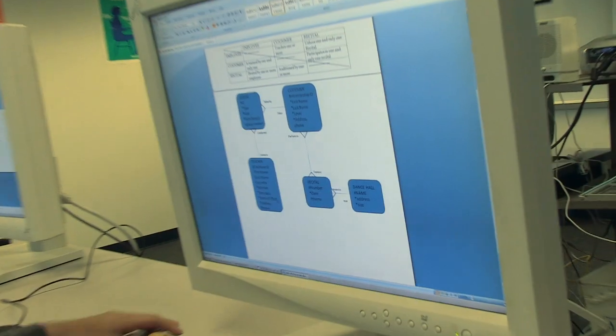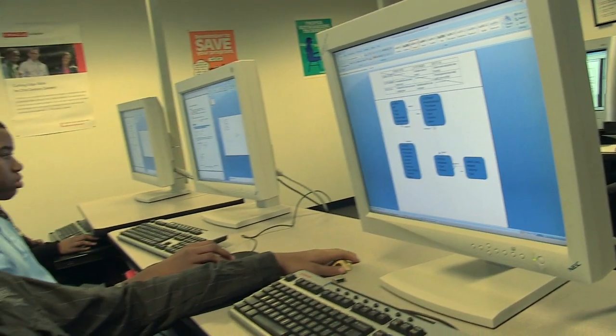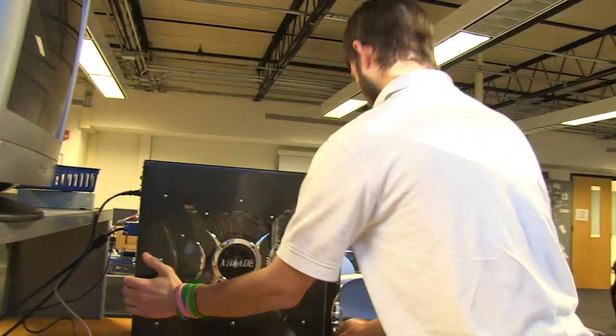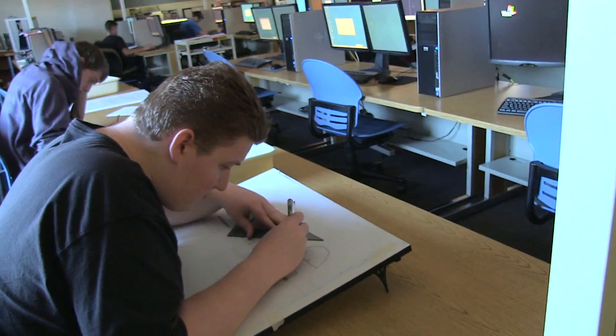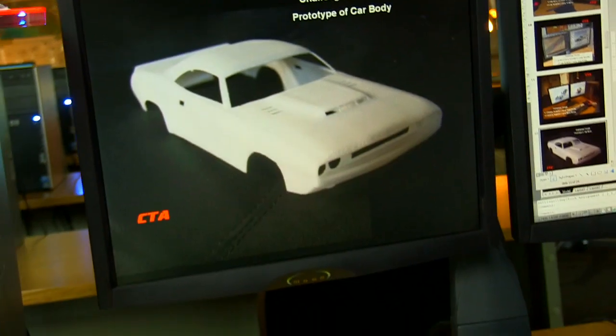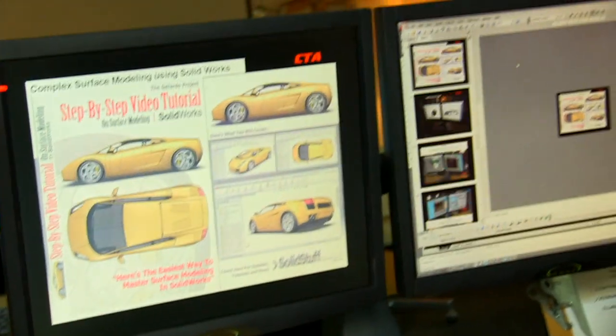A program here is significantly different than a course that you would take at your home school. It's not traditional teacher, lecturer, student listen and take a test. They have flexibility to work at their own pace and explore problems that they are interested in exploring, as opposed to only problems that their teacher or their textbook are interested in them exploring.